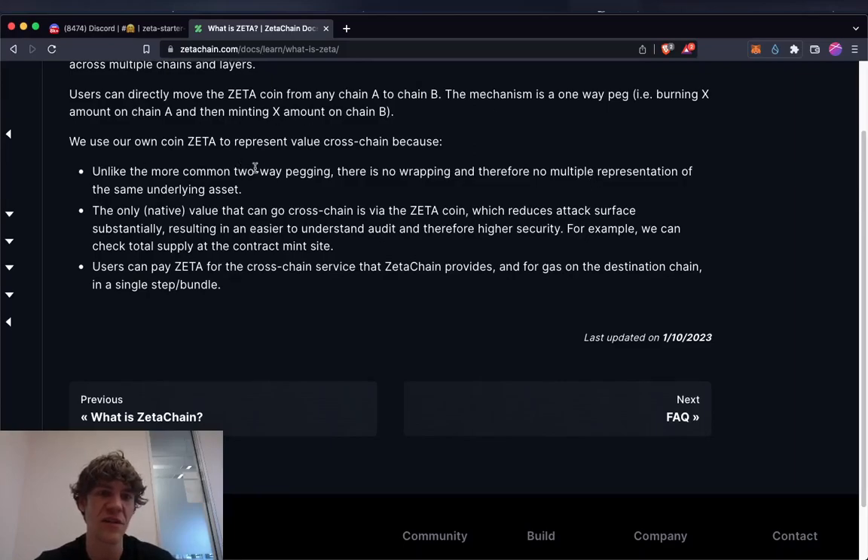ZetaChain uses the Zeta coin to represent value cross-chain because, unlike common two-way pegging, there is no wrapping and therefore no multiple representations of the same underlying asset. The only native value that can go cross-chain is via Zeta, which reduces attack surface substantially and results in easier-to-audit and therefore higher security. Users can pay Zeta for cross-chain services and gas on the destination chain in a single-step bundle.